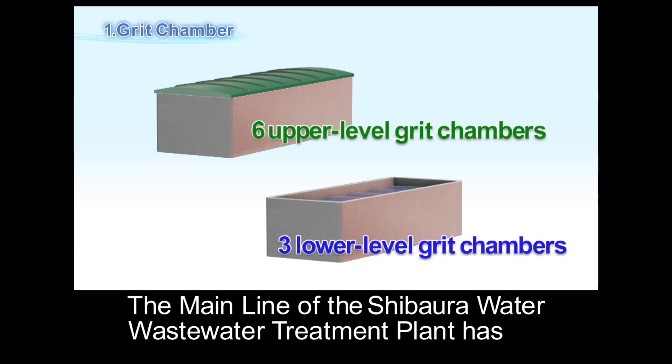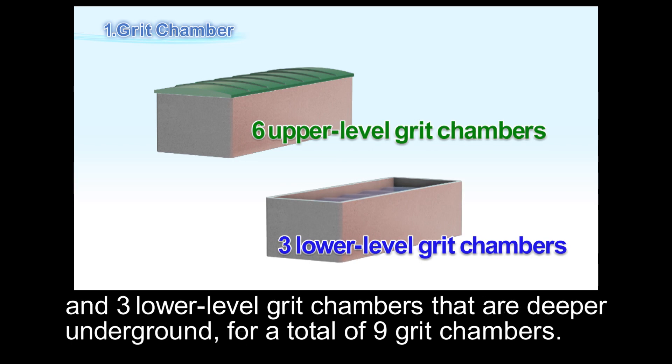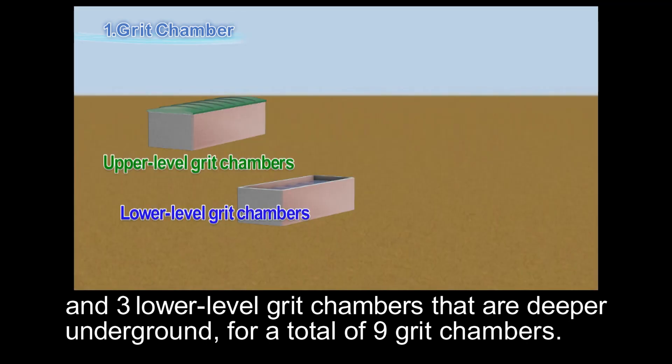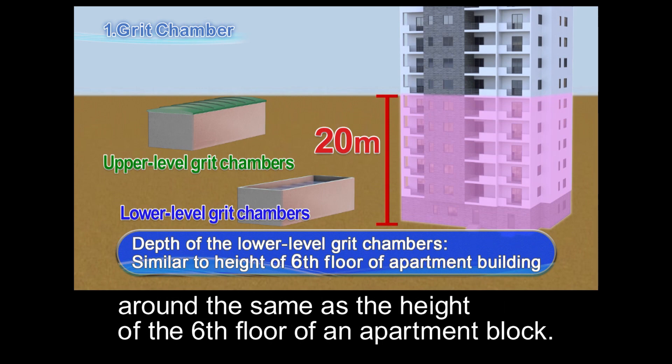The Main Line of the Shibaura Wastewater Treatment Plant has six upper-level grid chambers situated at a relatively shallow level underground, and three lower-level grid chambers that are deeper underground, for a total of nine grid chambers. The lower-level grid chambers are 20 meters underground, around the same as the height of the sixth floor of an apartment block.